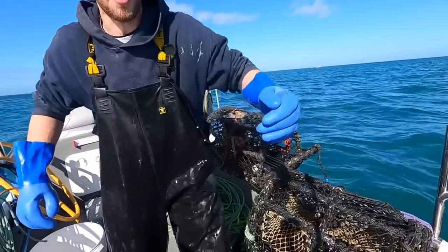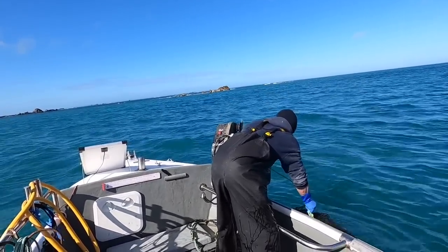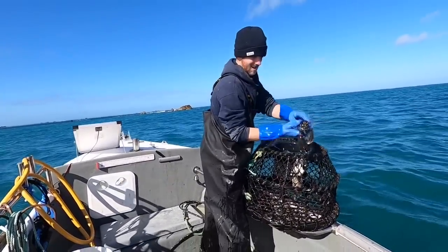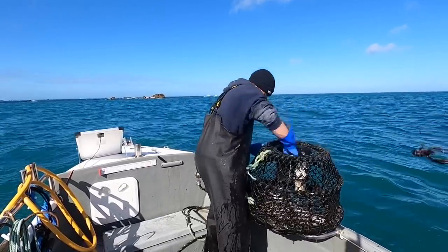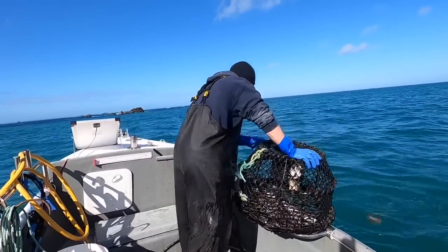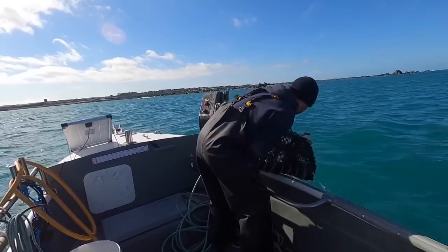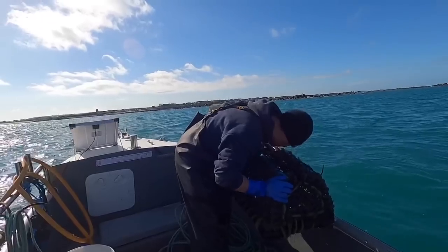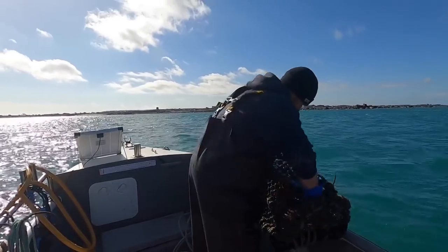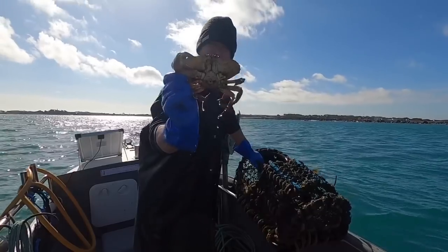Oh there's a lobster — not a keeper, but a nice lobster. Brown crab. And another brown crab — there he is. Not a bad brown crab in there really, and a smaller one. It's definitely a keeper but it's got a bit of shell rot, so I'm going to let it go. Nice brown crab though.